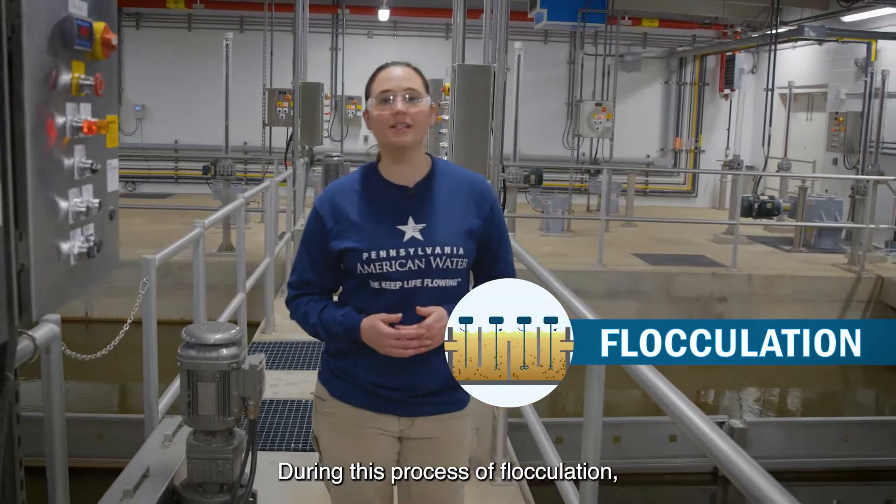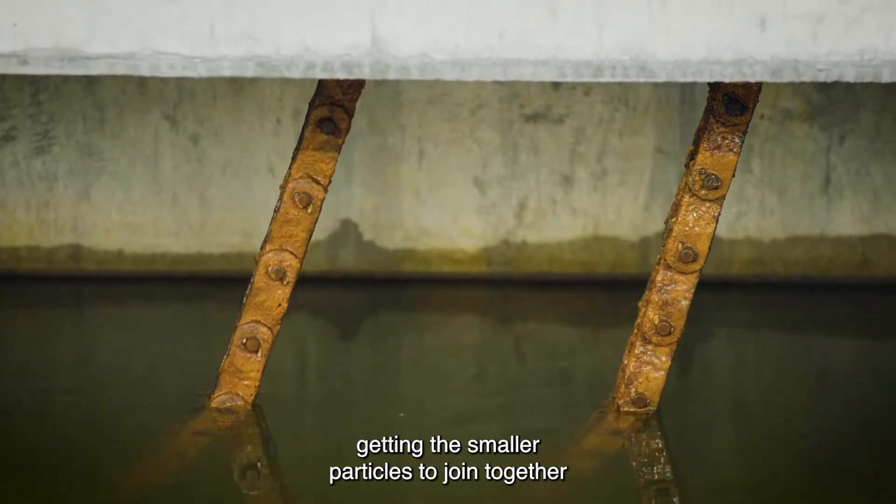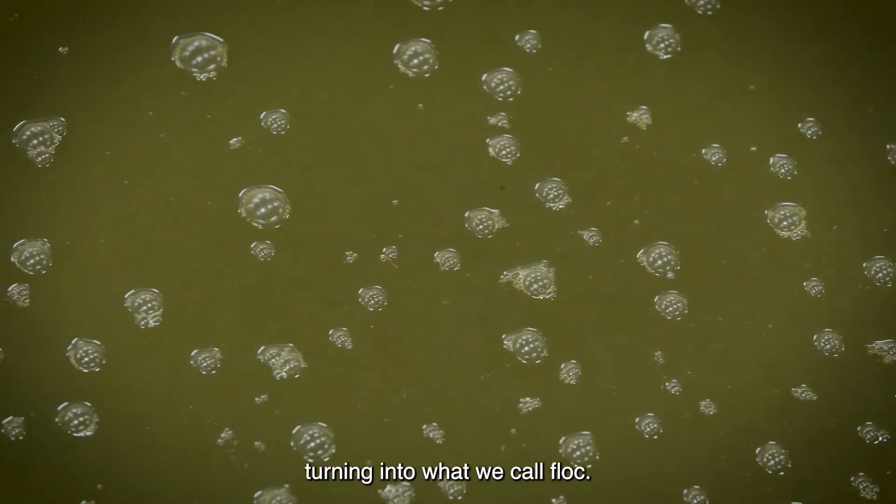During the process of flocculation, the water is slowly stirred, getting the smaller particles to join together with the larger particles, turning into what we call flocs.